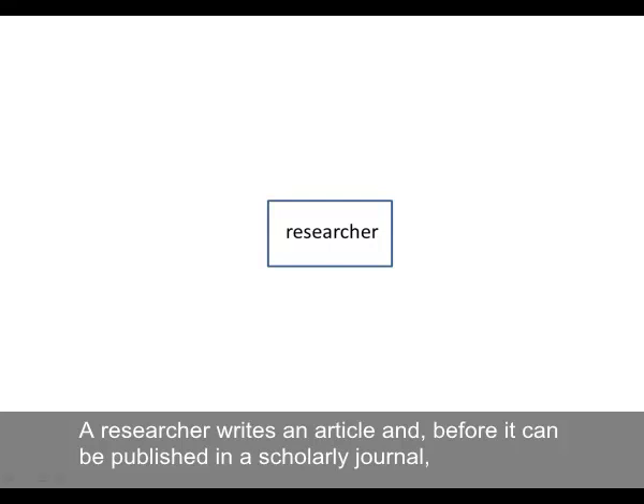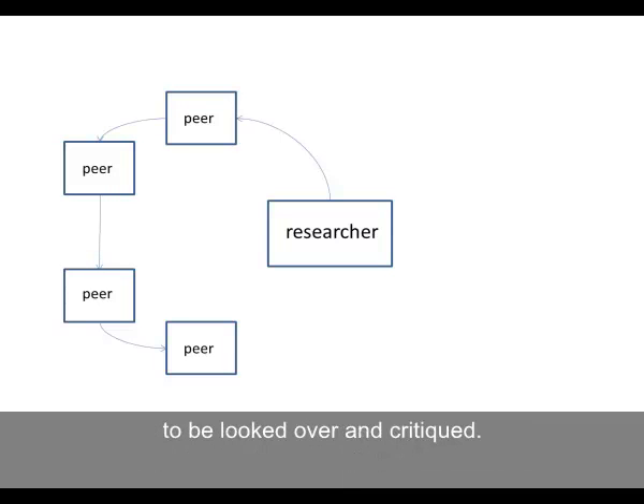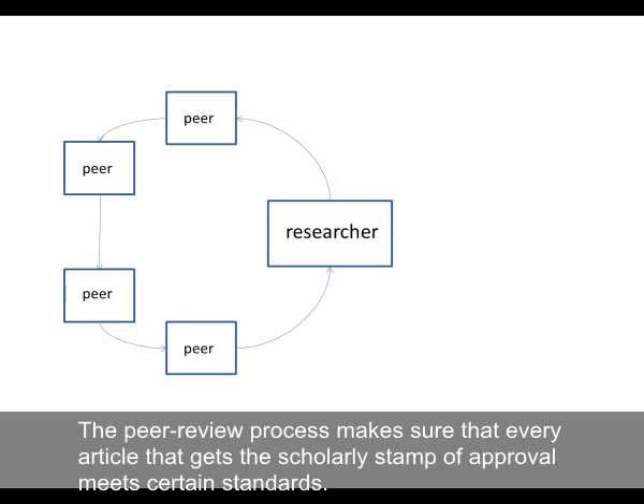A researcher writes an article, and before it can be published in a scholarly journal, it needs to be sent to the researcher's peers — meaning other researchers and experts in the field — to be looked over and critiqued. The peer-review process makes sure that every article that gets the scholarly stamp of approval meets certain standards.